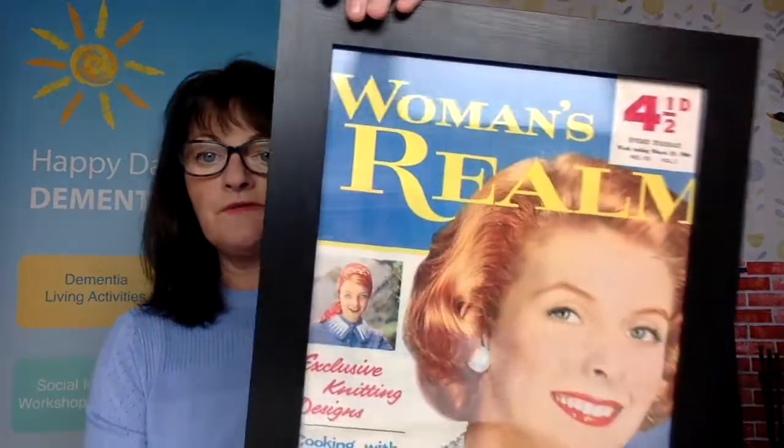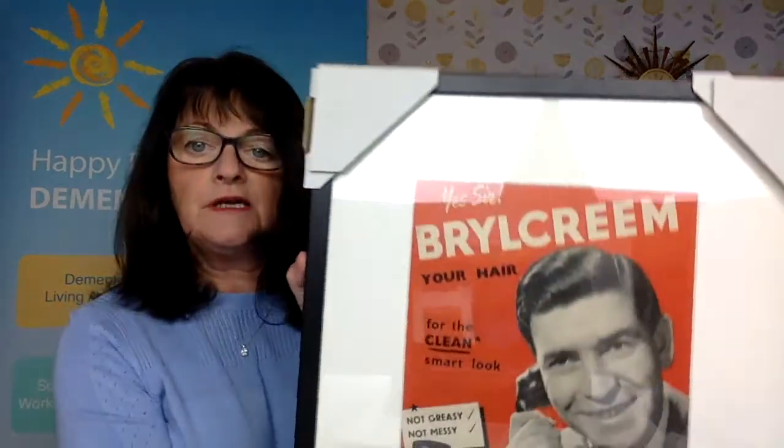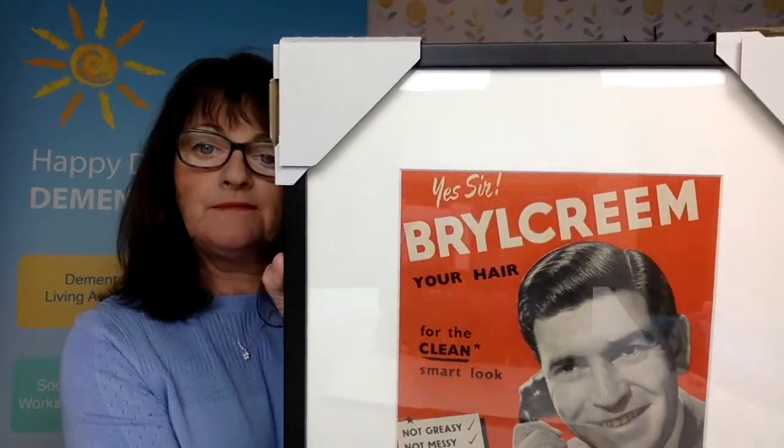When you get into your salon, we have Women's Realm, and not to forget the men in the salon — they'll be popping in for a haircut. A Brylcreem for the men, and every time it'll prompt a conversation.